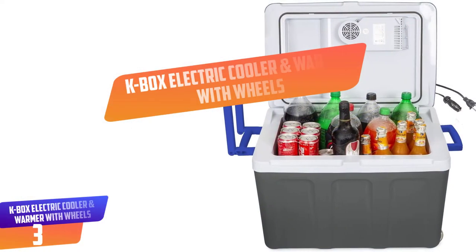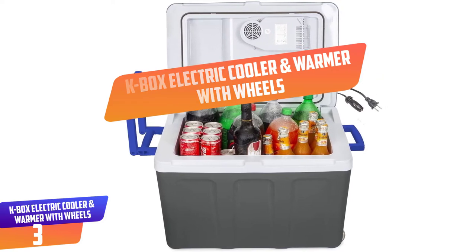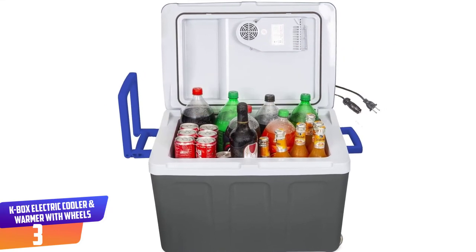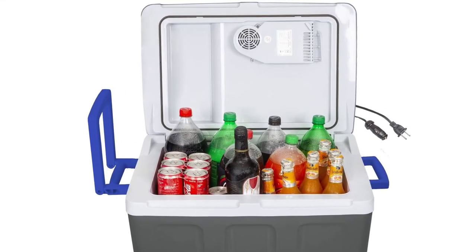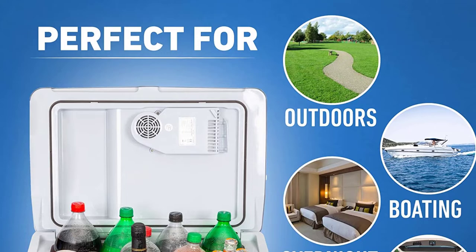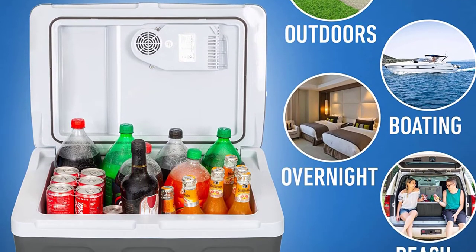Number 3: K-Box Electric Cooler and Warmer with Wheels. Regardless of whether you will be traveling on road or you wish to go camping using the RV, this cooler warmer has adequate space for your drinks and beverages. This therefore means that you will be able to enjoy your drinks and food just at the right temperature.